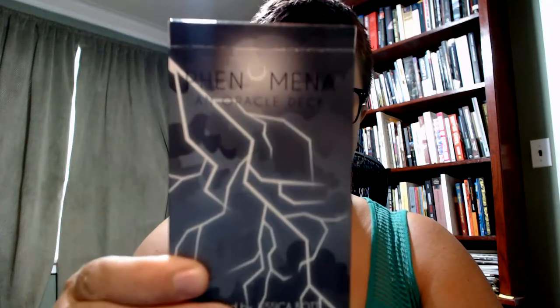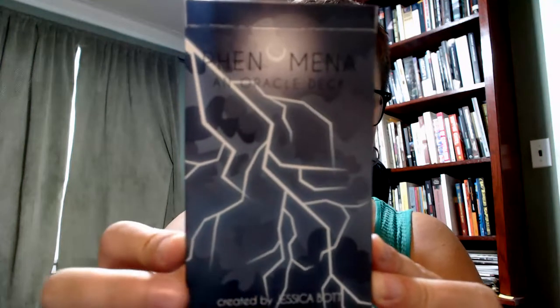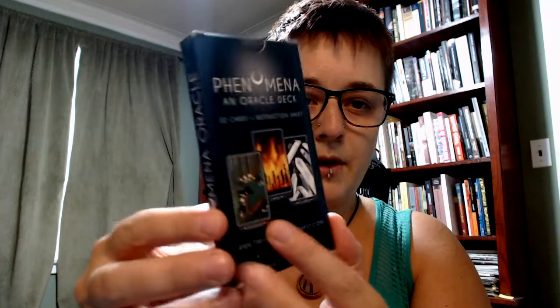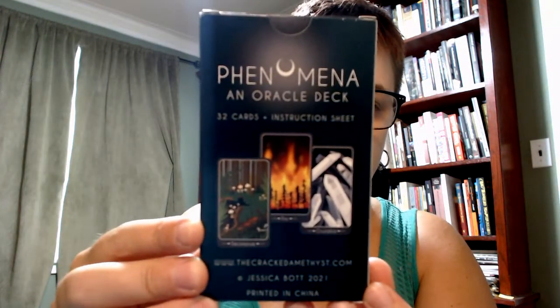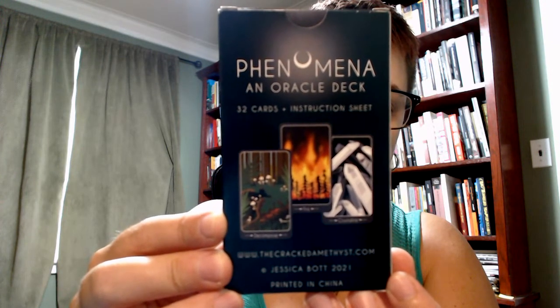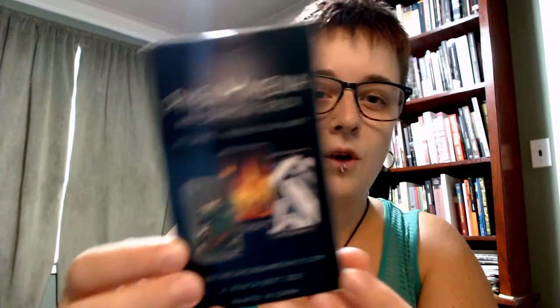Hi, it's Laura at EchoMarine18. Thanks for stopping by my channel today. Welcome or welcome back. I have a first impressions and walkthrough to share with you today of an oracle deck that I have been really enjoying playing with the last couple of days. I just received it — it's a deck I backed on Kickstarter. You'll know from the title of the video that the deck in question is the Phenomena oracle deck, which is created by Jessica Bott. The back of the box includes that it's a 32-card oracle deck with a small instruction sheet and the creator's website, thecrackedamethyst.com, which I will also include in the link below.